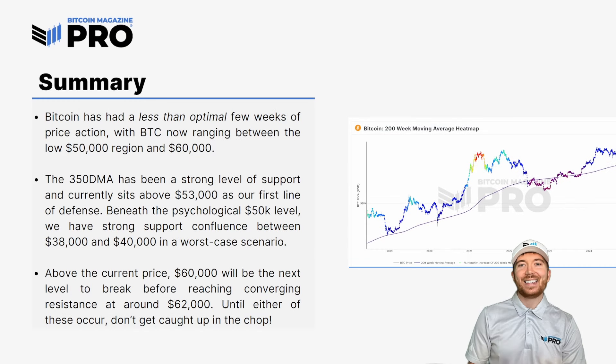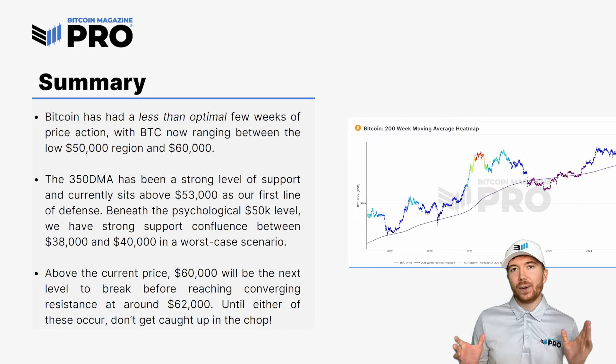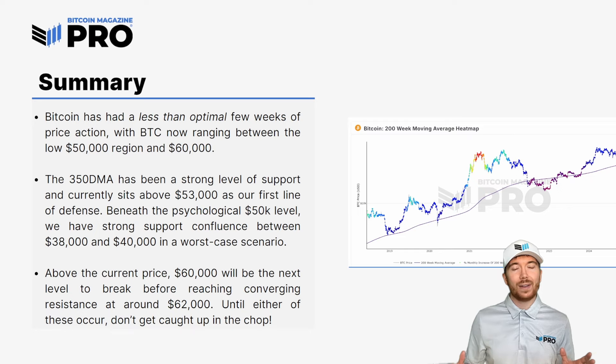Just to summarize: Bitcoin has had a less than optimal last few weeks of price action, with BTC now ranging between that low $50,000 region and the above $60,000 resistance. The 350-day moving average on the golden ratio multiplier has been a very strong level of support that we've bounced off multiple times, including just a few days ago, and as that currently sits at around $53,000, I'd consider that our nearest point of support just beneath price action. Going lower than that, we're probably looking at the big psychological number of $50,000, and even lower than that we're seeing converging confluence of support in the 200 weekly moving average and two-year investor multiple at around $38,000 to $40,000 in a more worst-case bearish situation.